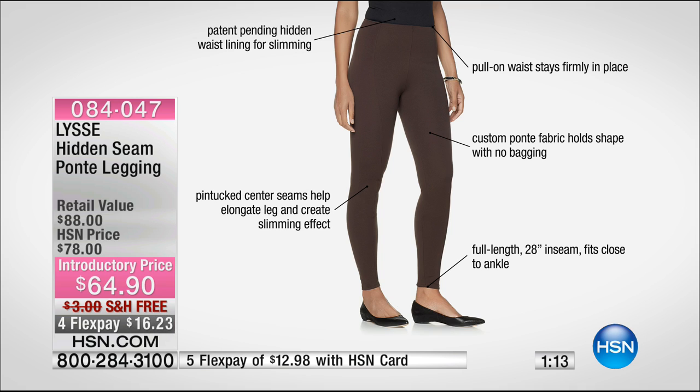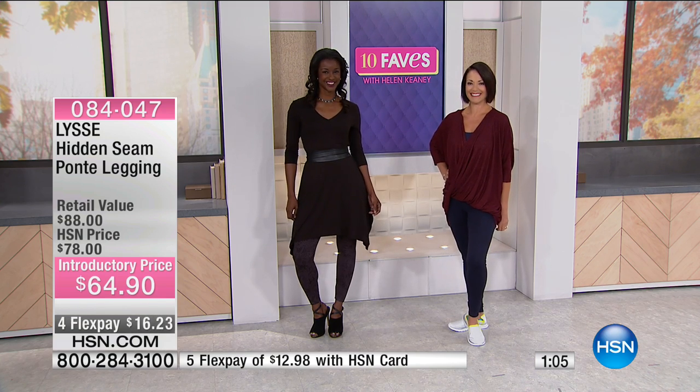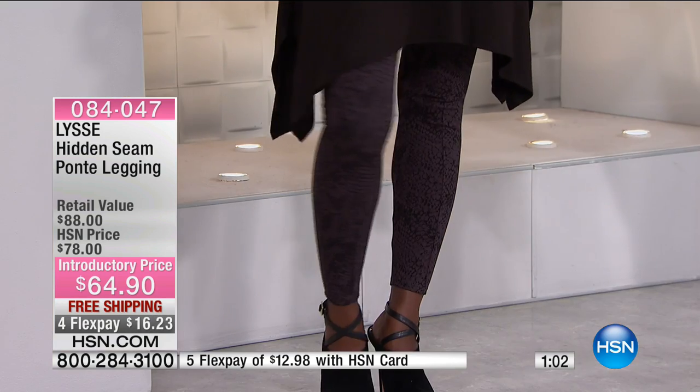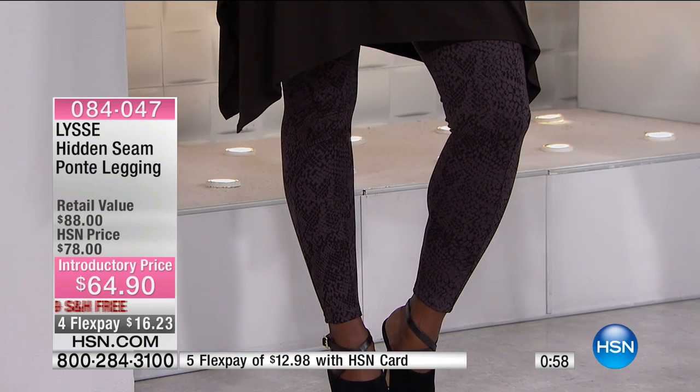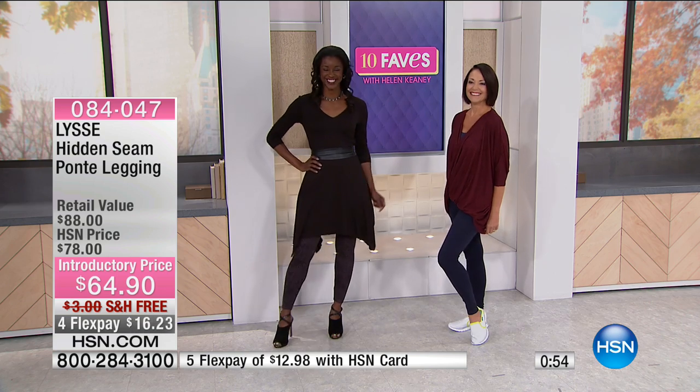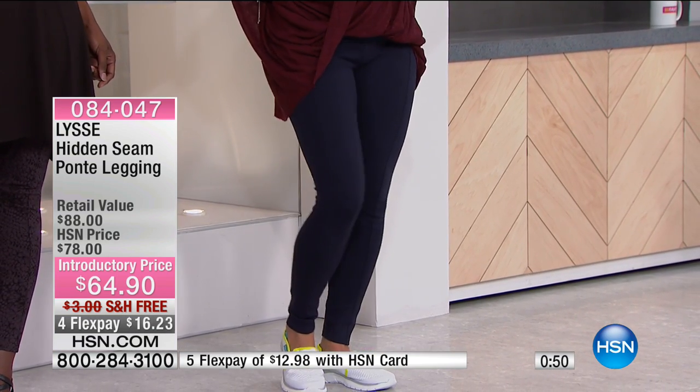The custom ponte fabric holds its shape — no bagging at the knees and no bagging in the backside. You know how leggings can droop in the back? That's not what's going on here. These are amazing grown-up lady leggings and I'm a big fan. The retail value — by the way, these are available in retail.